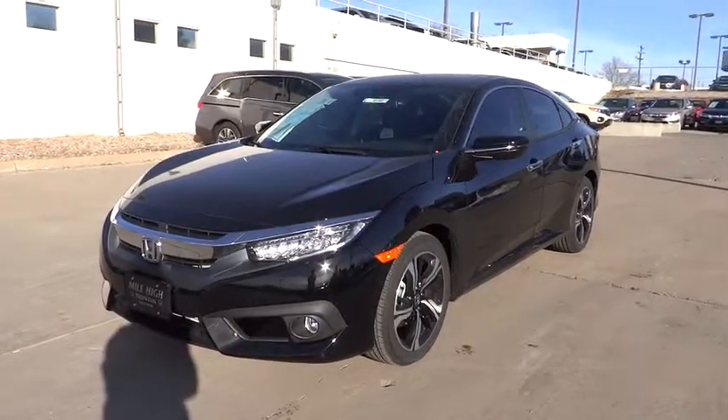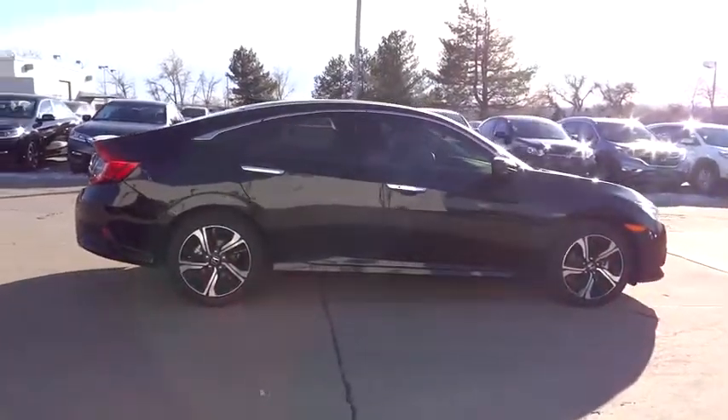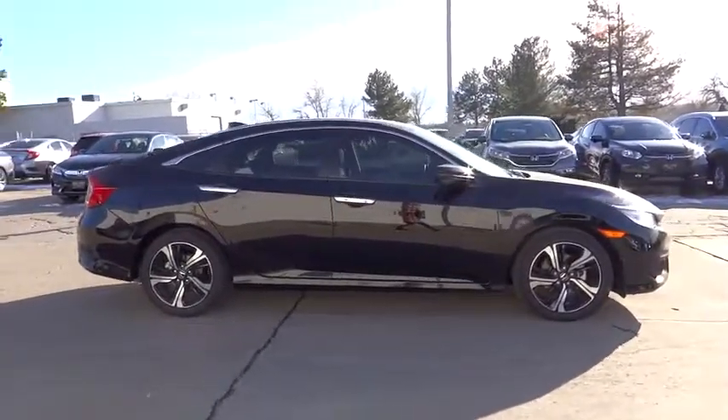The 2017 Honda Civic. Honda Civic: practical, awesome gas mileage, and incredibly reliable. Here are some of this vehicle's great options.